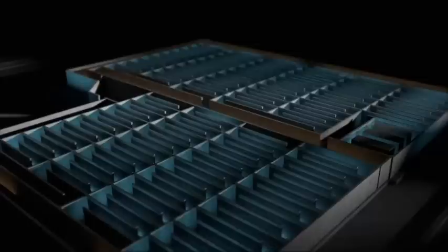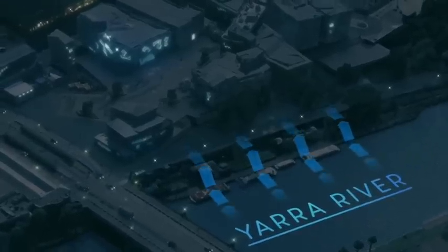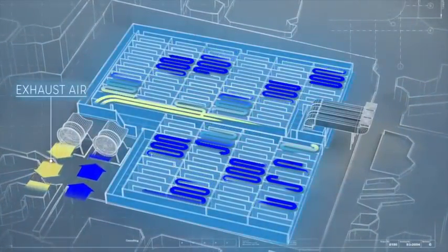So what is this for? This is a thermal labyrinth, and it's used to regulate temperatures in Fed Square in an energy efficient way. Here's how it works: during Melbourne's hot summer nights, cool night air is pumped through from the adjacent Yarra River, and pumped through the system via fans. This then cools the vast concrete walls as it makes its way through the labyrinth.